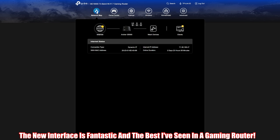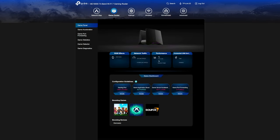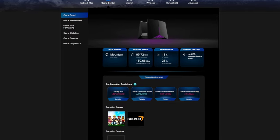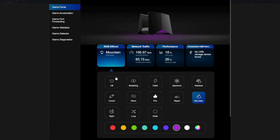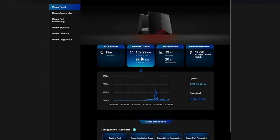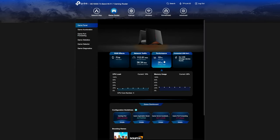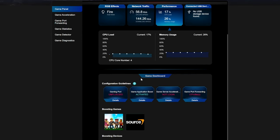At the top we have six icons: network map, game center, internet, wireless, Home Shield, and advanced. The network map icon shows your network and all your devices. The game center icon reveals the game panel which allows full control of the router's dynamic RGB lights, with 12 custom tabs to choose from — my personal favorite is Fire. You can also monitor your networking traffic and router performance in real time, and if there's a USB device connected to the router, it will show up here.